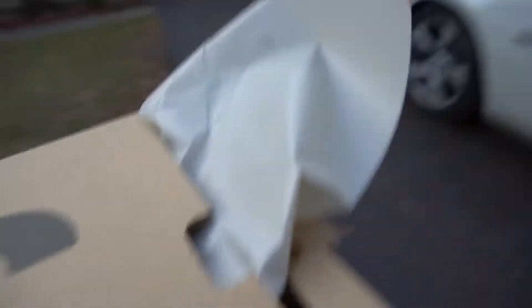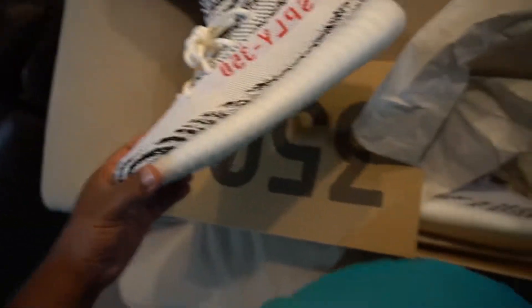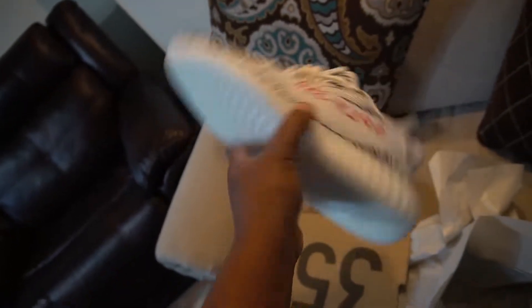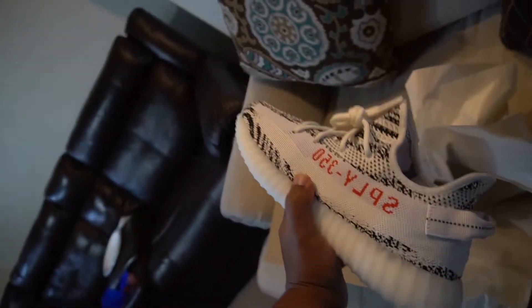Honestly, I wish I was able to keep these and add them to my collection because it's a dope shoe. It's sad that I gotta give them away, but I need the money more than I need the shoe — so that's only right. These boys are clean. I don't like how the bottom is so white because it's gonna get yellow so fast, but hey, we secured it — now let's flip it.